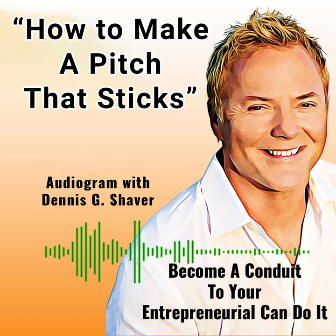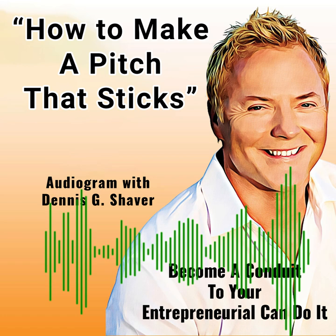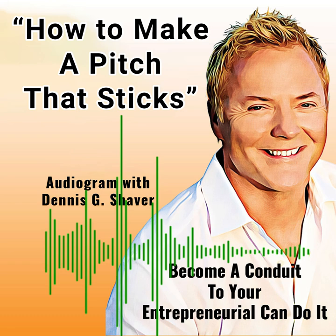You're listening to the Conduit to Can Do It podcast, the show that shares riveting real-life stories curated from startup entrepreneurs and innovators to Fortune 100 corporate leaders who found ways to navigate their path to success. I'm your host, Dennis G. Shaver, founder of Conduit to Can Do It.